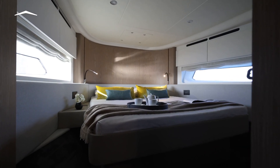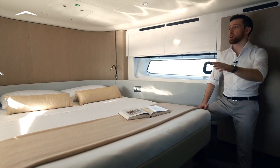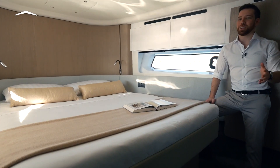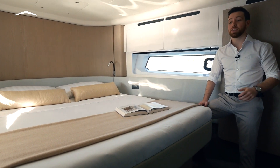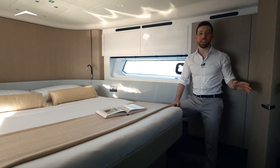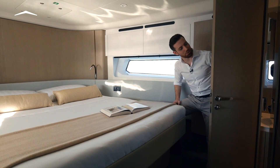The VIP suite occupies the bow area with a queen-size bed. The long hull side windows, natural light, and color palette work together to give an airy yet warm feeling that expands the perception of space. The important areas are full height, making accessing your abundant storage super easy. And there's even a direct doorway onto the day head for more comfortable nighttime use.